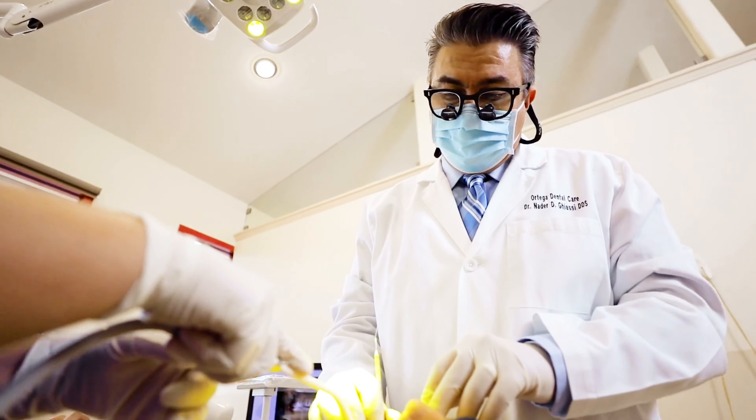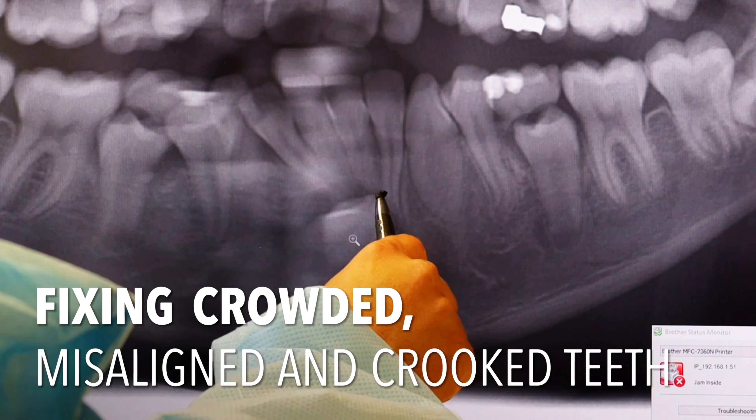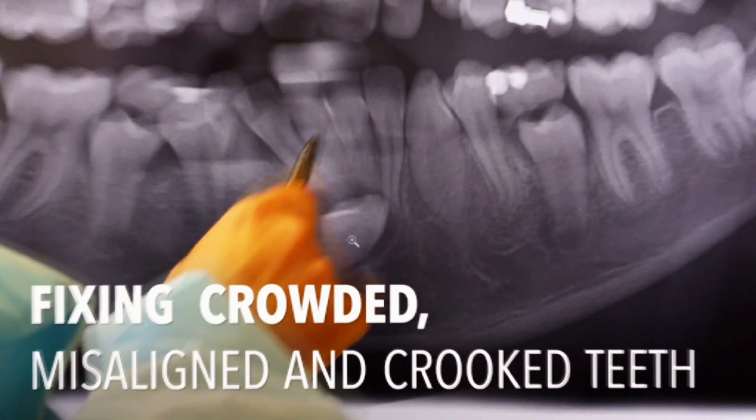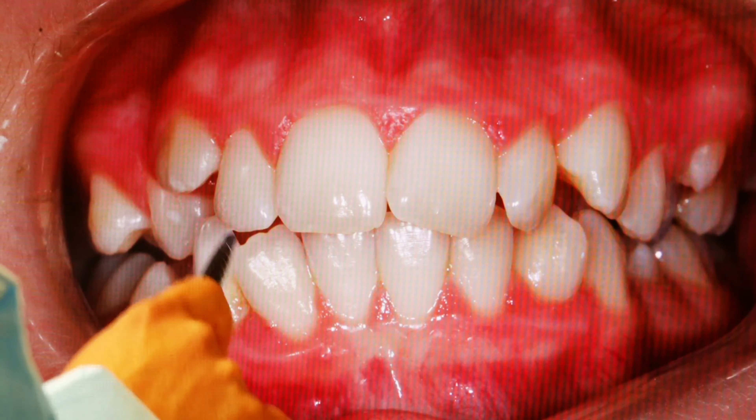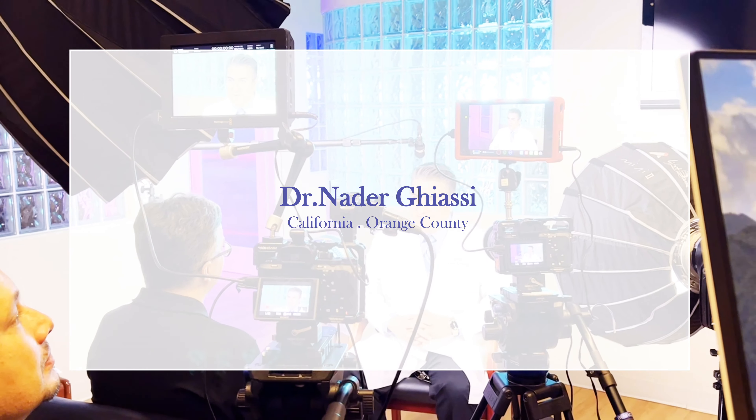Good morning! This is Dr. Gyasi from Ortega Dental Care. We have another completed orthodontic case. This is for a teenager — let's go ahead and review that together.